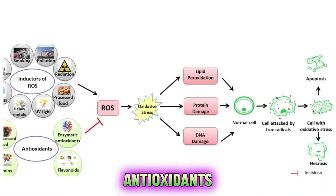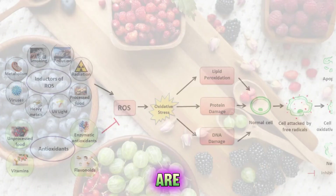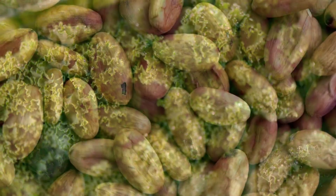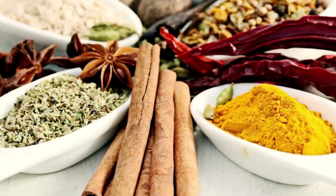This is where antioxidants come in. Antioxidants are found in many foods, especially fruits, vegetables, nuts, seeds, spices and herbs.